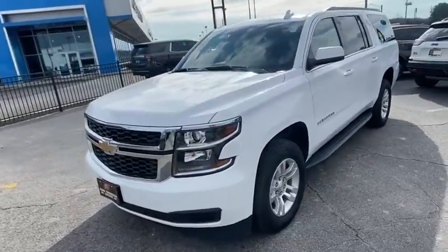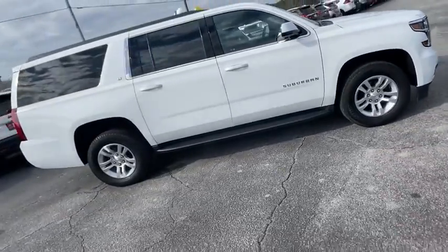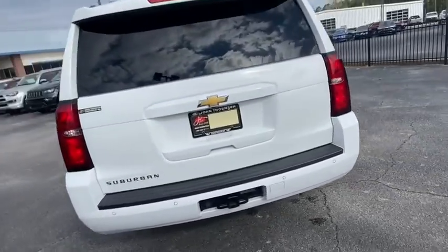We are pleased to show you the 2020 Chevrolet Suburban. The Suburban excels at towing heavy trailers, hauling loads of people and gear, and enduring hard use and rugged terrain. This vehicle has less than 40,000 miles.